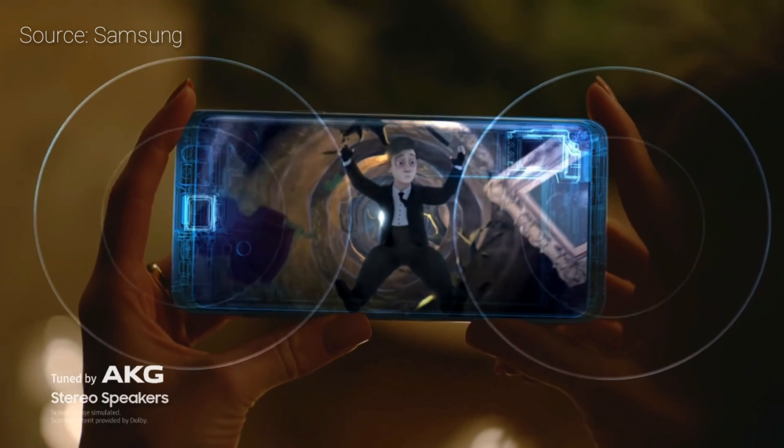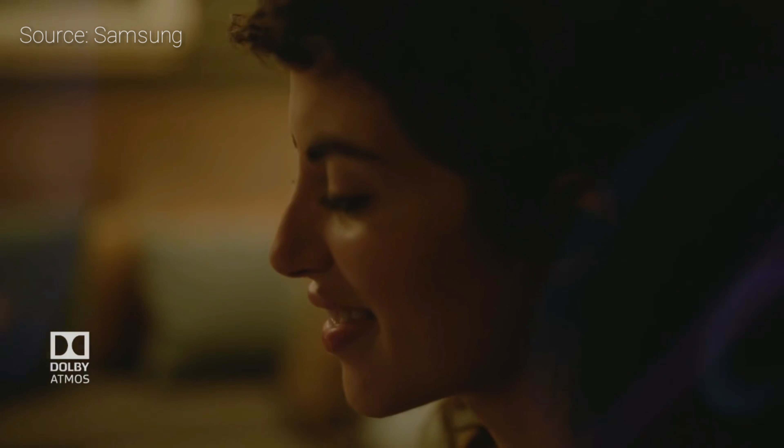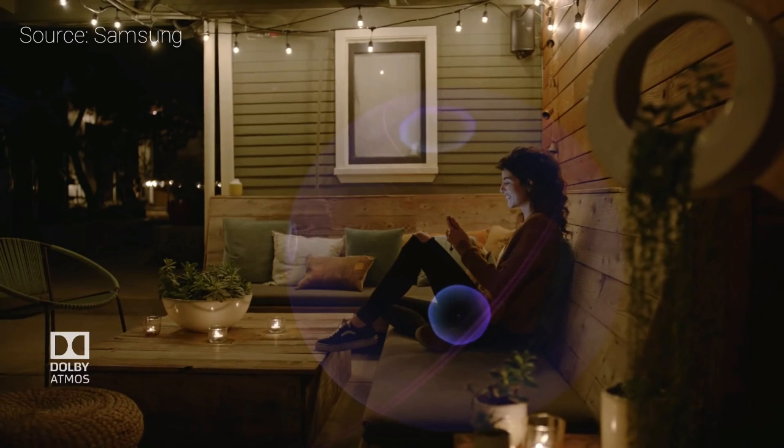Number 5: Speakers. The all-new AKG stereo speakers — the S9 and S9 Plus is packed with AKG stereo speakers, actually dual speakers.